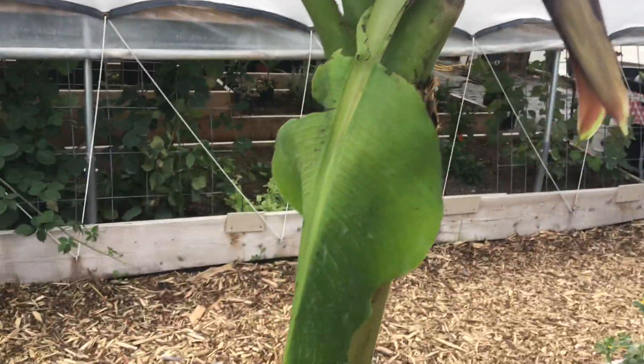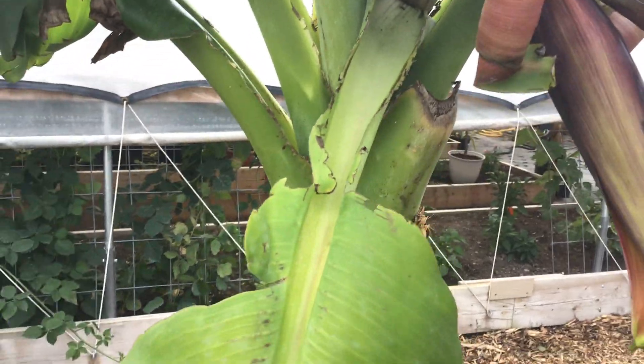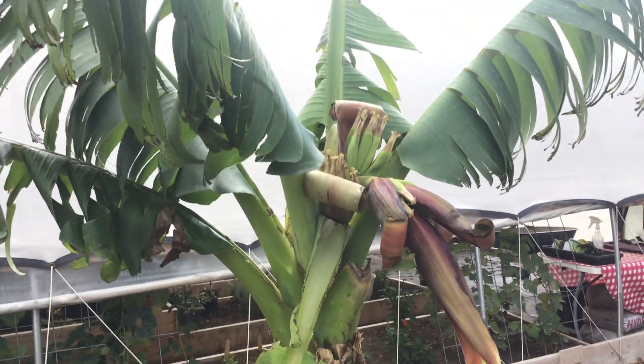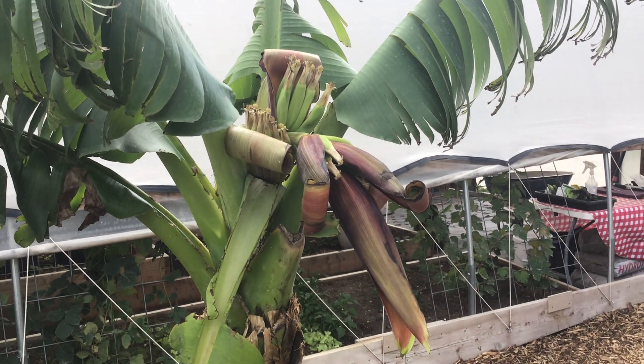Here's the flower bud, and here's the flag leaf — it bent down because the flower was dropping, and it's just kind of laying like that. We'll keep you guys updated on this. Thanks for watching, bye.